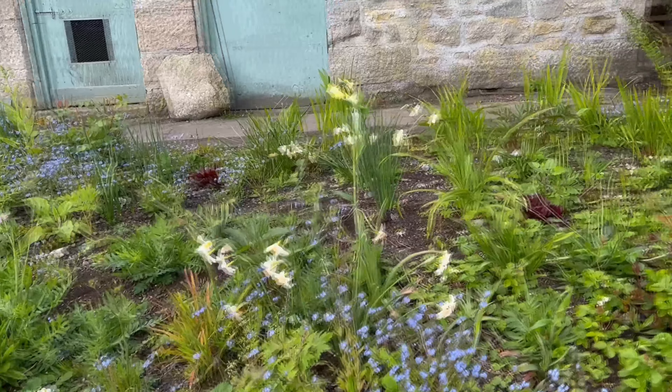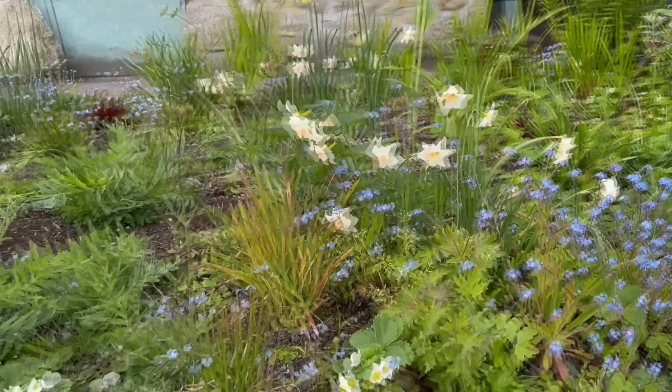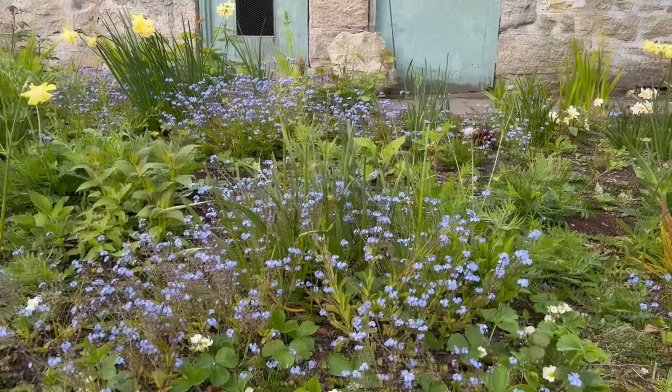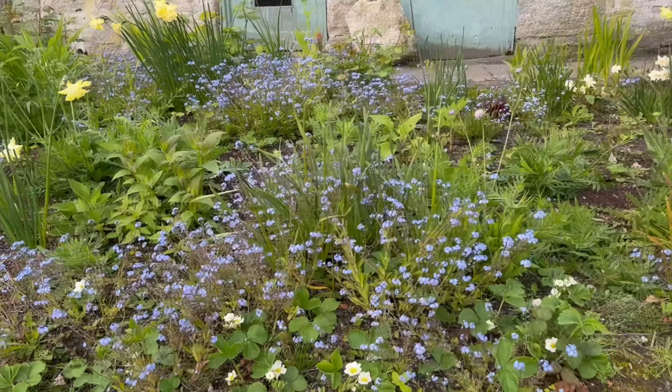And then just to the side we've got our sort of wild area with a huge aquilegia clump. Just around the side we have the flower bed. The daffodils are starting to go over now — there's one or two still holding on. The forget-me-nots though are still looking brilliant. There are a few weeds in here, but what I need to do is wait for the forget-me-nots to go over and then pull them all out, because I want them to set seed for next year.